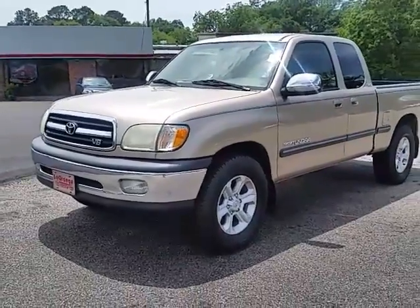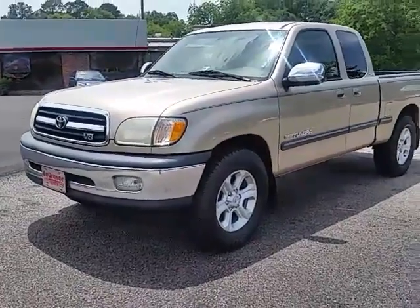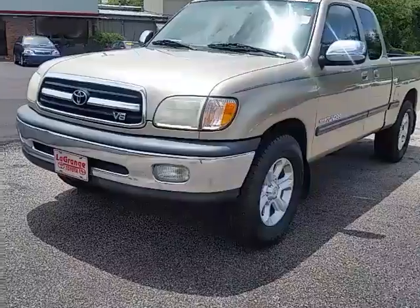Hey Kim, thanks for calling in today. It's great to hear from you. I just wanted to give you a brief look around this truck.